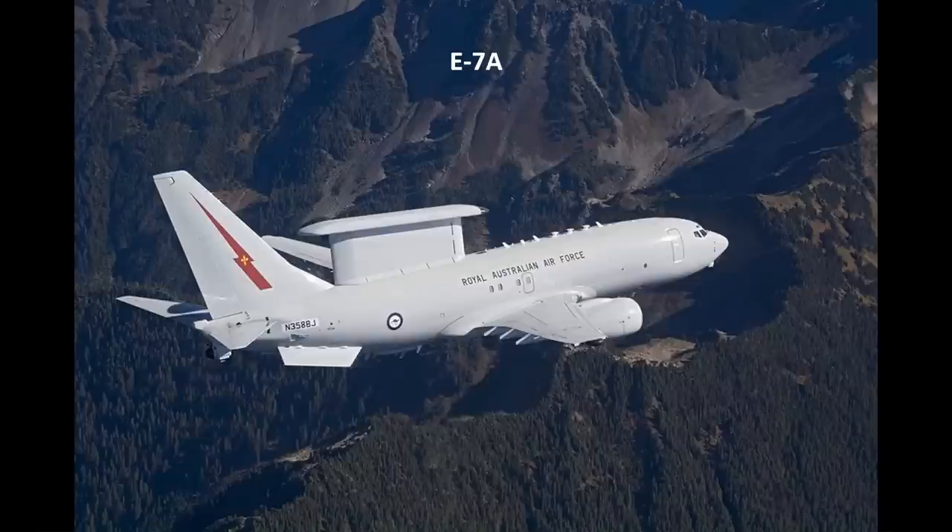The RAAF were the lead operators of the E-7A Wedgetail airborne early warning and control aircraft, which is based on a modified Boeing 737 airframe. It has a fixed, active, electronically scanned radar located in a dorsal fin rather than a rotating dome. The radar is capable of simultaneous air and sea search and fighter control, with a maximum range of over 600 km. In addition, the radar antenna array can also be used as an ELINT array, with a maximum range of over 850 km.